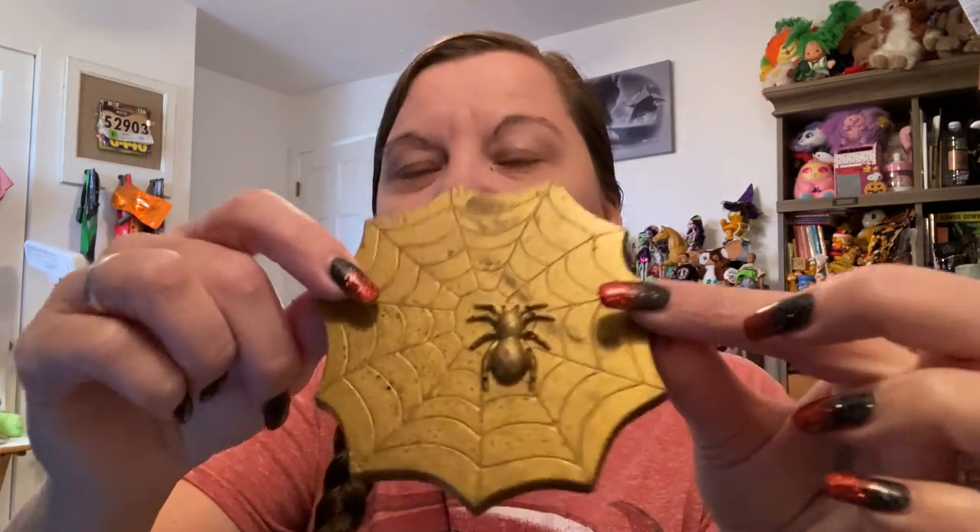I cannot believe how cute these are. I'm trying to pick it up without breaking it because I want to take a photo before I eat the gold one. Isn't that gorgeous? Alright, so that was my Halloween chocolate this year and it was all wonderful. I have the best husband ever. Halloween's over and I'm so sad because Halloween is my favorite holiday. Now it's time for Christmas - I hope everyone had a wonderful Halloween and I will see you later!